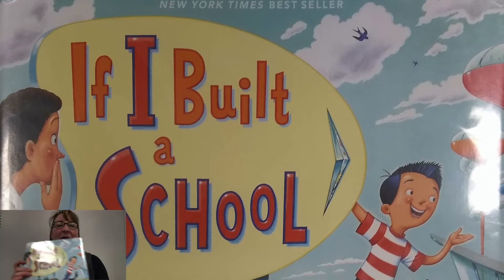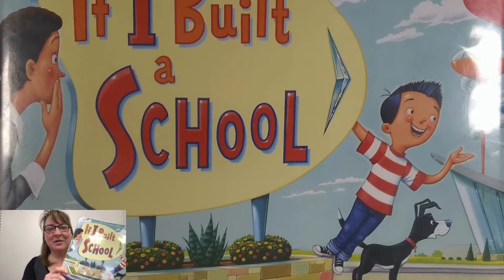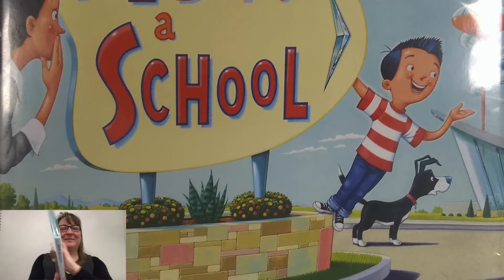Hello, this story is one of my favorites by a Maine author called "If I Built a School" by Chris Van Dusen. It's also illustrated by Chris Van Dusen.